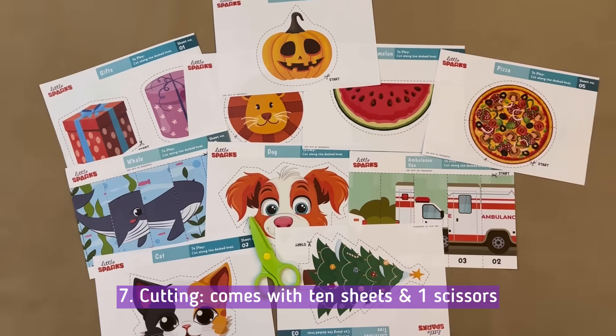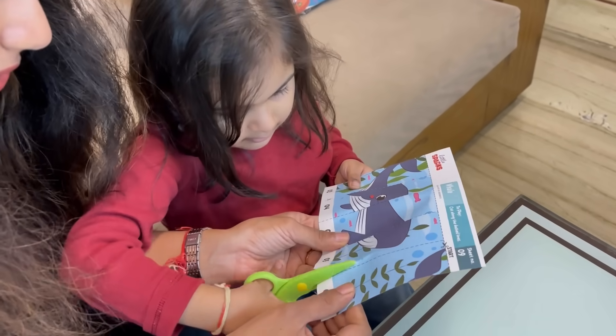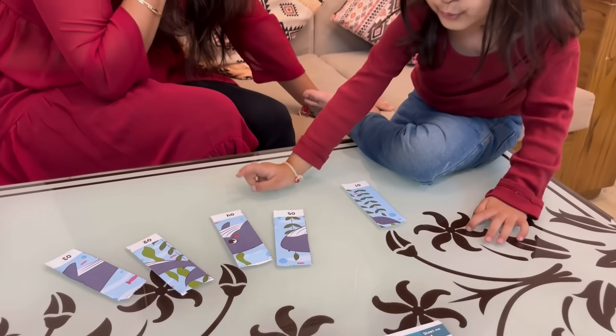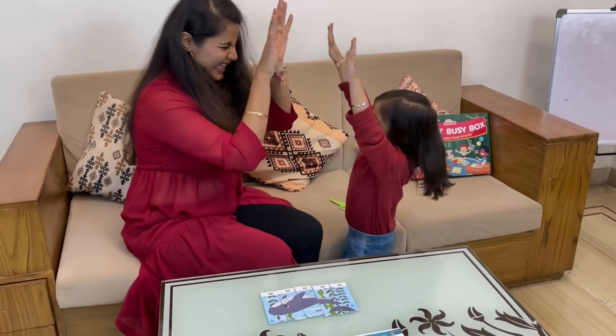Finally, it's the Scissors Cutting Activity — another favorite. Using child-safe scissors, kids can create and explore, boosting their creativity and dexterity. It's not just play; it's a chance for them to express themselves without the distraction of screens.